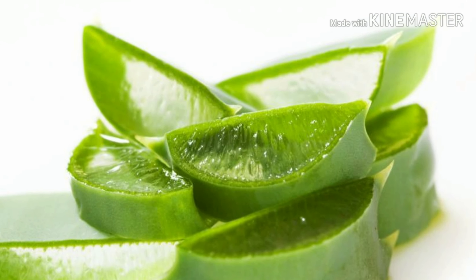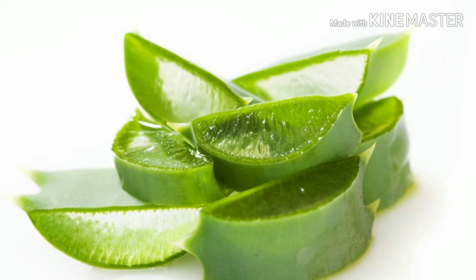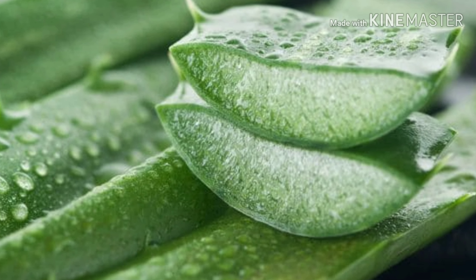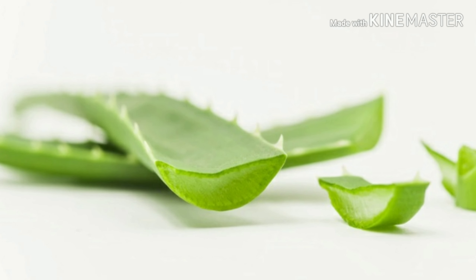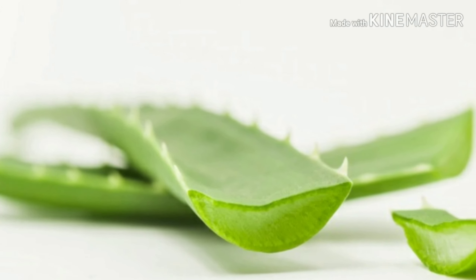Eighth is aloe vera. Aloe vera contains enzymes that directly promote healthy hair growth. Applying aloe vera juice or gel on your scalp, along with having one teaspoon of aloe vera on an empty stomach, can encourage healthy hair growth.